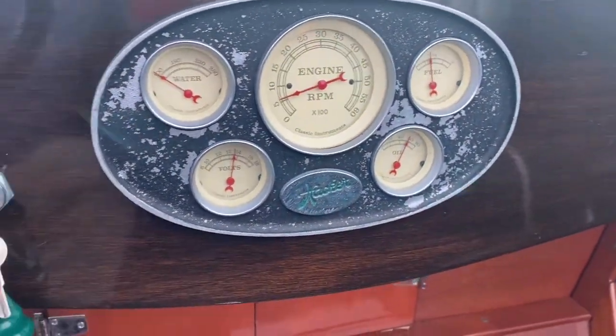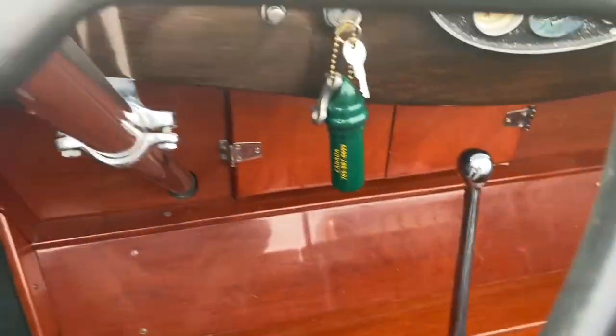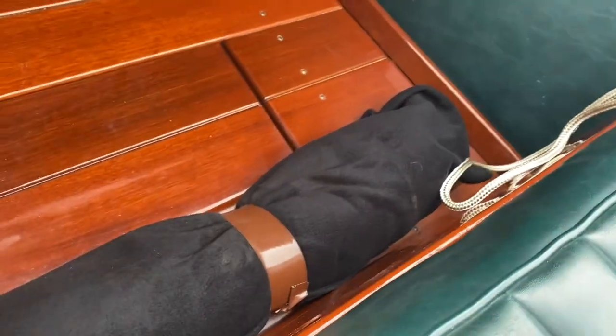Water temperature, RPMs, fuel, volts, oil pressure's good. It's got the floor shifter. It's still got the flag poles all wrapped up from shipping. Depth finder.